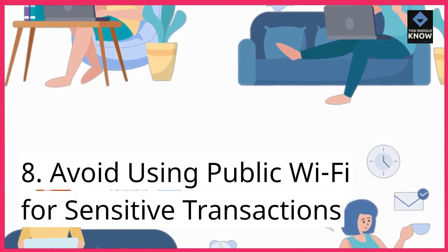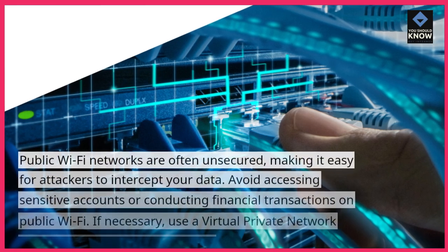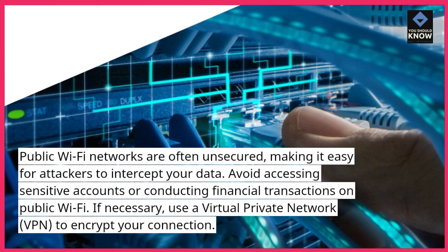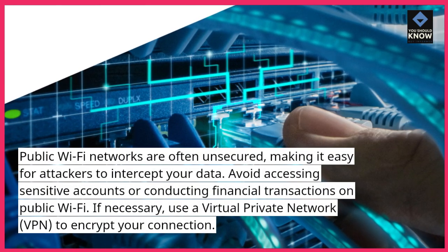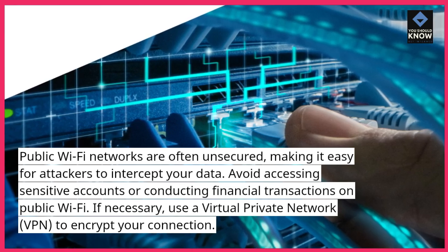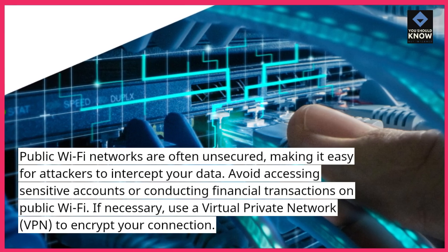Avoid using public Wi-Fi for sensitive transactions. Public Wi-Fi networks are often unsecured, making it easy for attackers to intercept your data. Avoid accessing sensitive accounts or conducting financial transactions on public Wi-Fi. If necessary, use a virtual private network (VPN) to encrypt your connection.